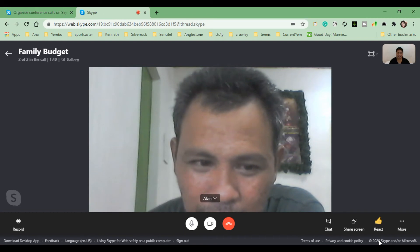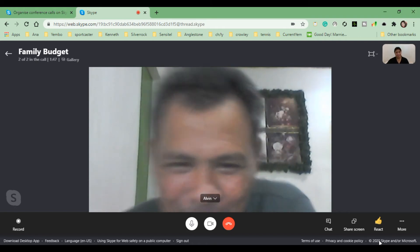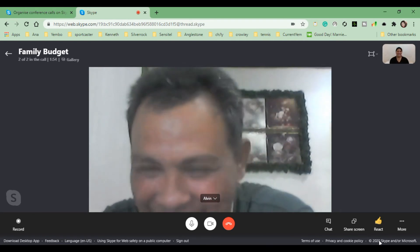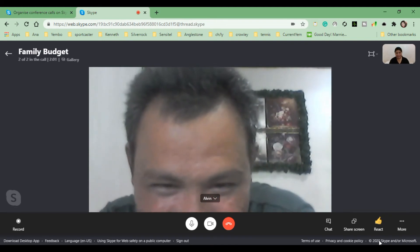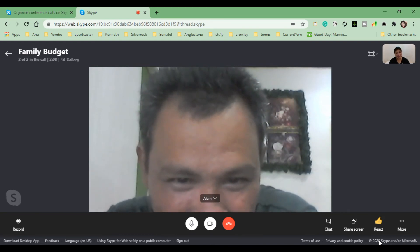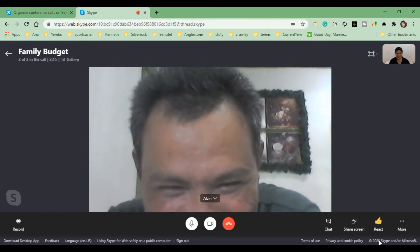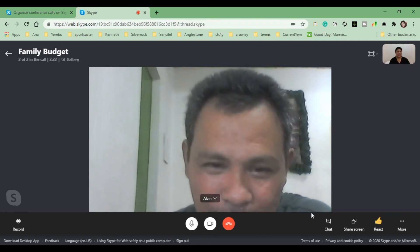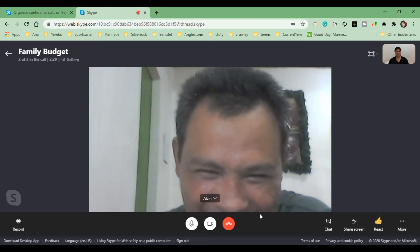So this is it, guys. Alvin, can you say something about this Meet Now feature of Skype? Have you found it easy to join the meeting? Is it easy to join the meeting using Meet Now or not? I can't hear you — there's heavy rain outside our house.